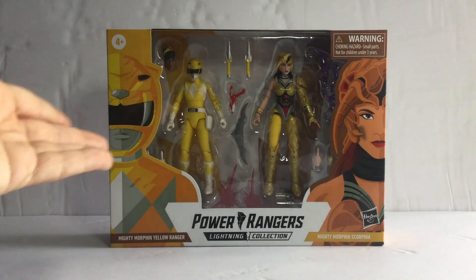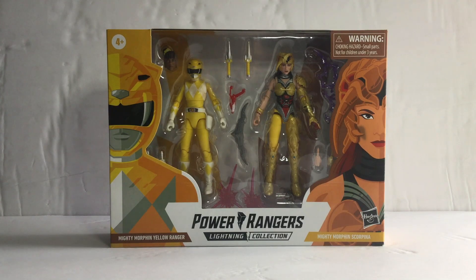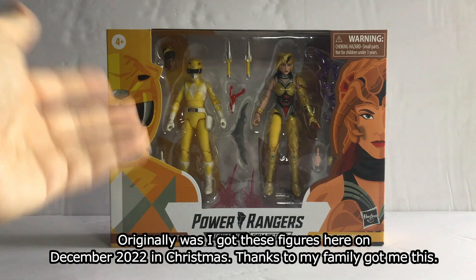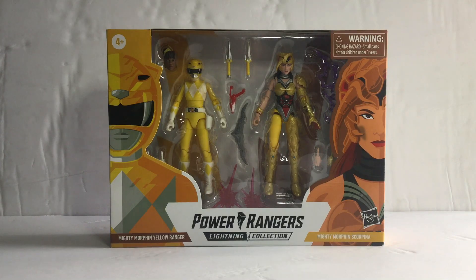So I finally got these figures, this 2-Pack. Before I get started reviewing this, I got these 2-Packs on Christmas — Christmas 2022. I got this one from my family.